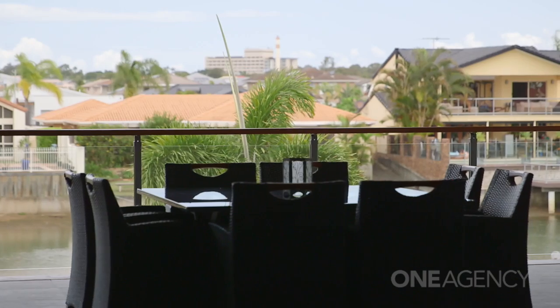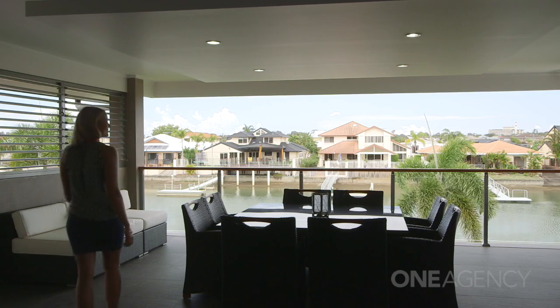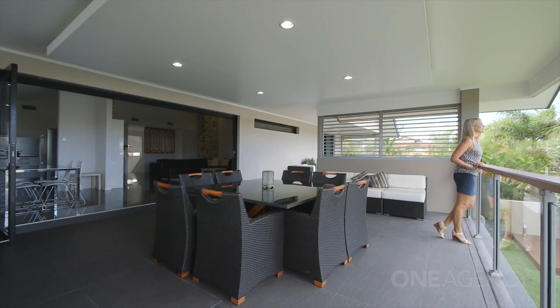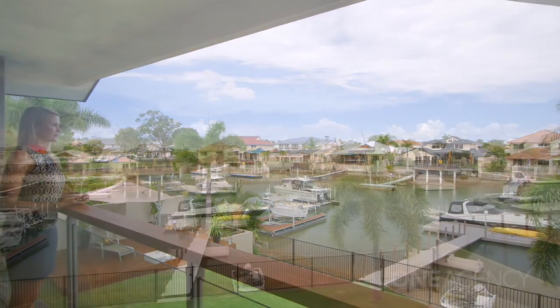Must be out back. Now that's the way to take in the view. Plenty of backyard, room for a pool, pontoon, wide frontage, even a boat ramp. So secure for the kids as well.